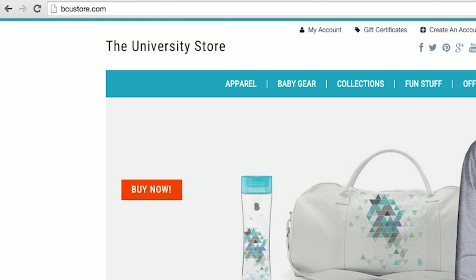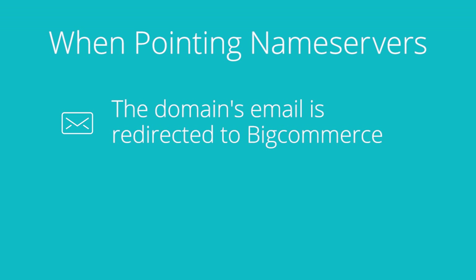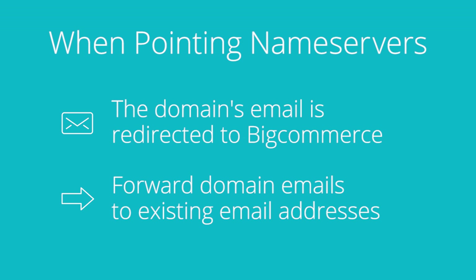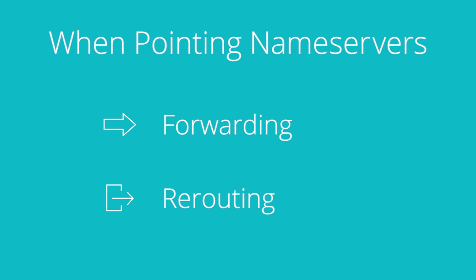Now we're not quite done yet. When you pointed your name servers to BigCommerce, your email was redirected to BigCommerce as well. You may want to reroute your email back to a specific provider, and you can easily do that from right within your control panel, or you can simply forward your emails to a preferred email address. The faster you update your email preferences, the less likely you're going to see an interruption in service. So you have two options: forwarding and rerouting.